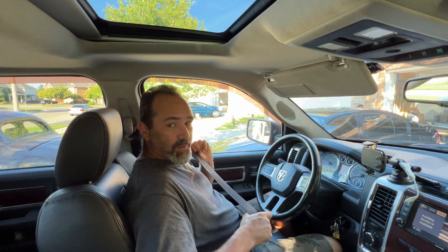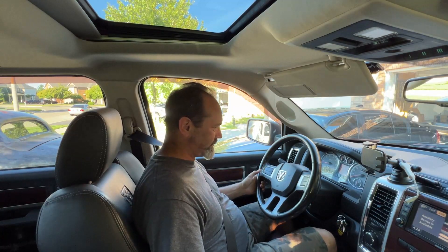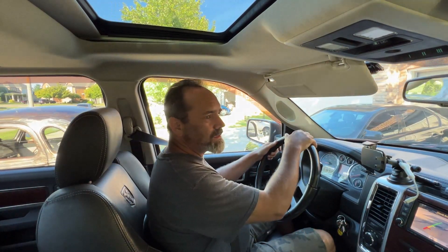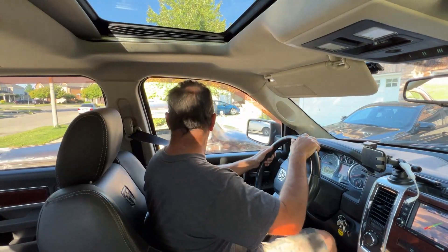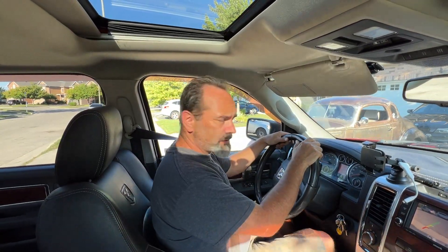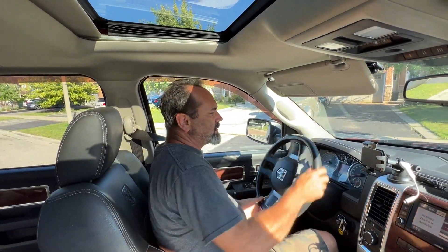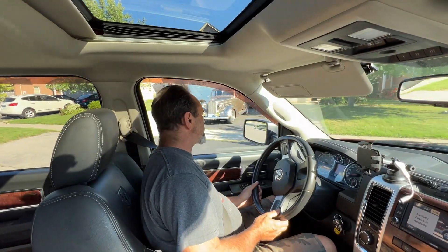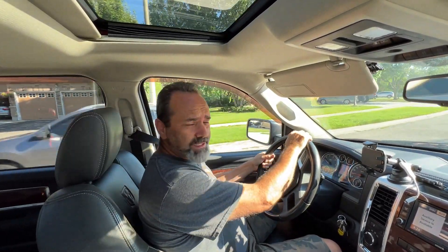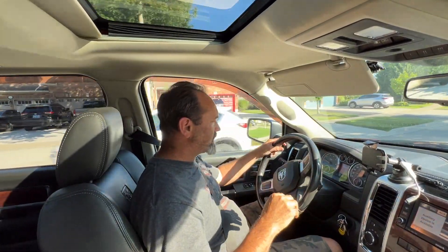No warning light at the moment, but who knows what can happen in the next five minutes. Let's find out. If you hear a bong then I will immediately switch the video off because there will be much swearing going on. This is both exciting and terrifying at the same time because as soon as that bong comes on it's going to completely change my mood. At the moment I'm kind of hopeful.